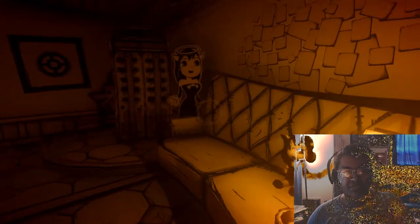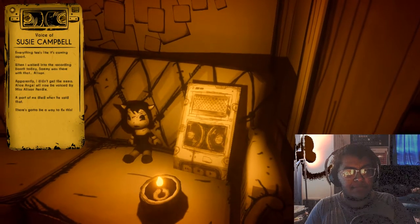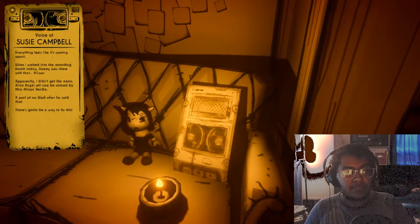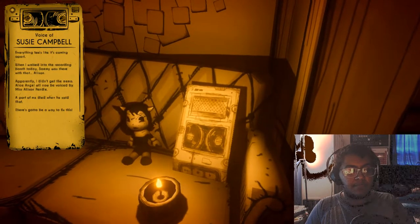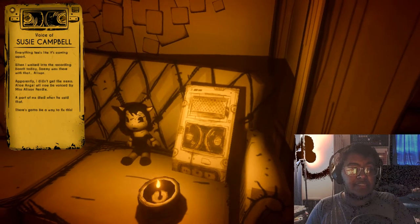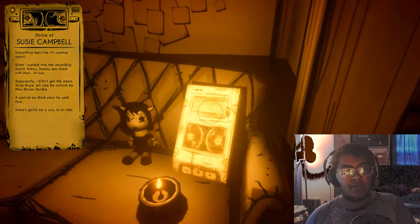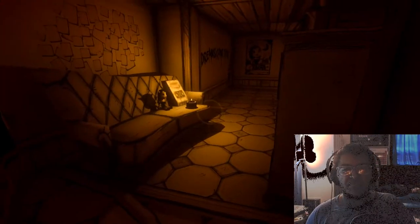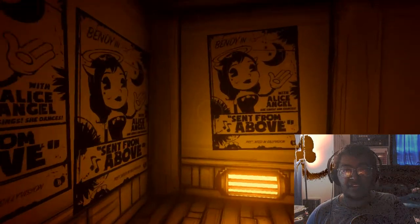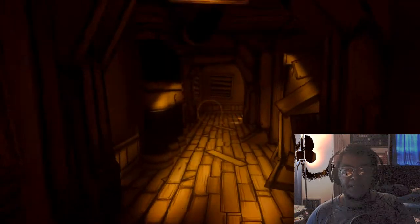I remember Susie Campbell — poor Susie, I feel really bad for her. I think she was in the last one as well, in a tape recorder. She knows a lot of merchandise. I remember having one in chapter two from Susie, but not from Allison — Miss Allison Pendle.